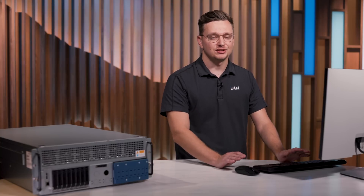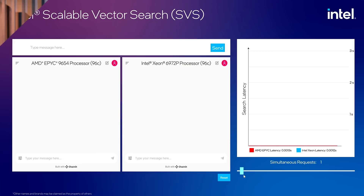So if you are planning on scaling for the masses, Intel Scalable Vector Search is the right solution for you. Let's take a look at another scenario.